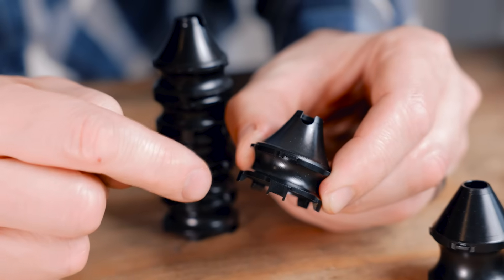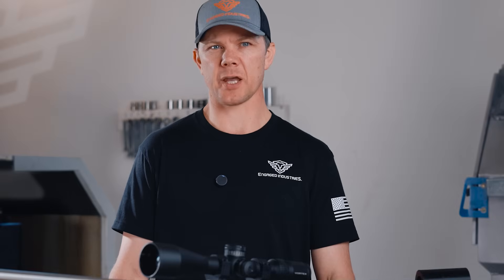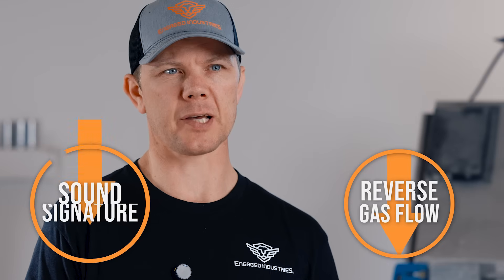As gases travel forward through the suppressor, each baffle segment draws a vacuum from the previous baffle segment and channels the gas flow forward, significantly reducing both sound signature and the reverse-fold gases that cause gas blowback.